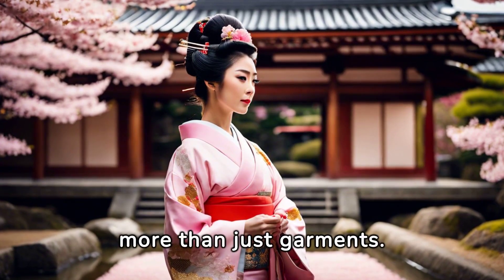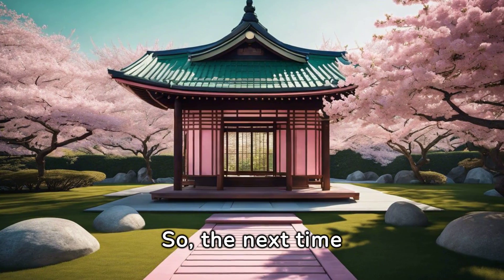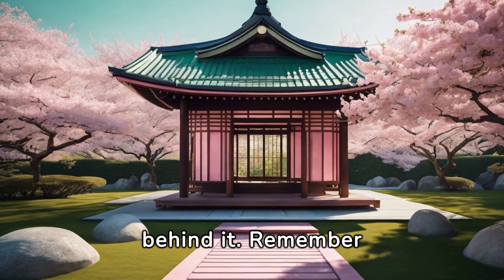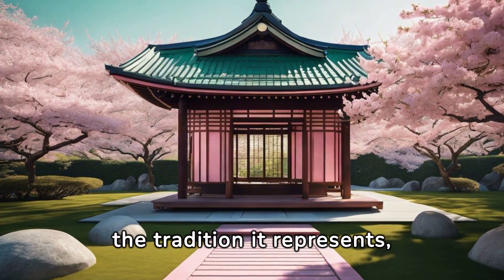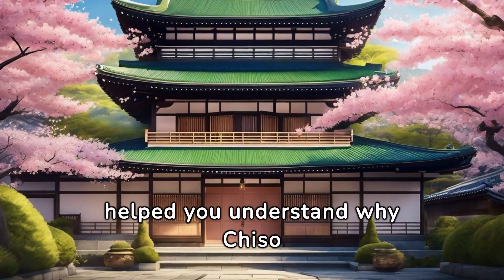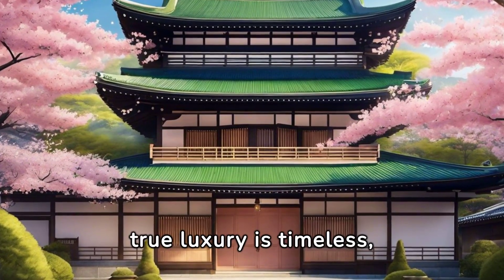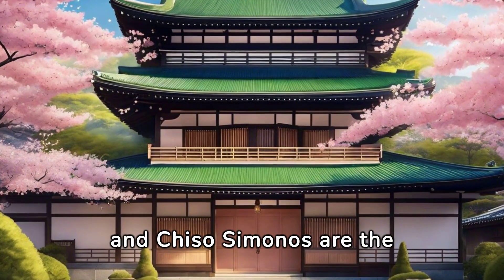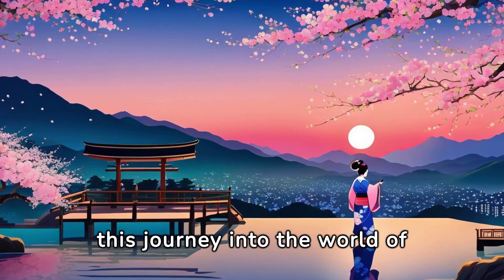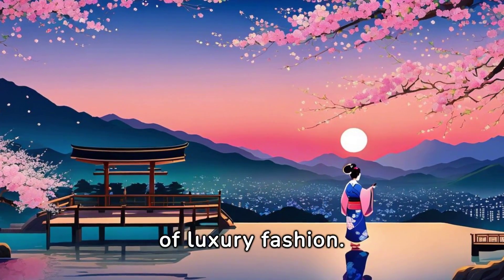Chiso Kimonos are more than just garments — they are symbols of status and refinement. So the next time you admire a Chiso Kimono, remember the story behind it: the hands that crafted it, the tradition it represents, and the culture it embodies. We hope this video has helped you understand why Chiso Kimonos are so expensive. Remember, true luxury is timeless, and Chiso Kimonos are the epitome of timeless luxury. Thank you for joining us. Stay tuned for more fascinating insights into the world of luxury fashion.